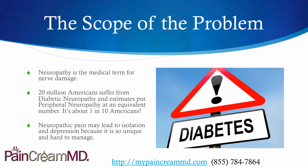Neuropathy is the medical term for nerve damage. There are about 20 million Americans suffering from diabetic neuropathy in the US, and estimates put peripheral neuropathy at about the same number, so it's about 1 in 10 Americans.